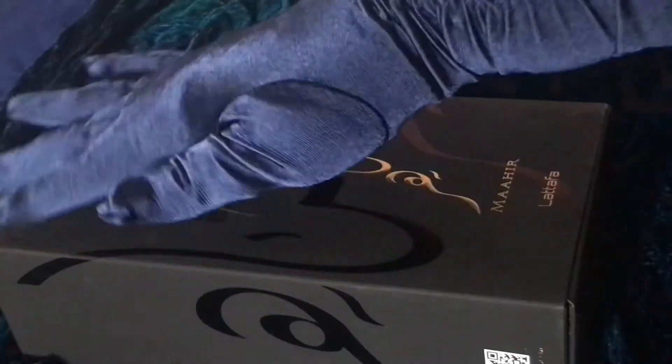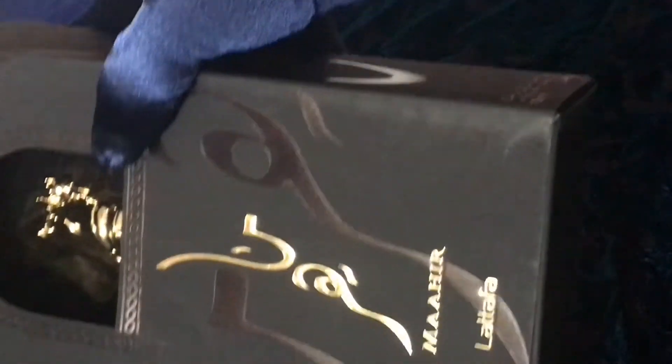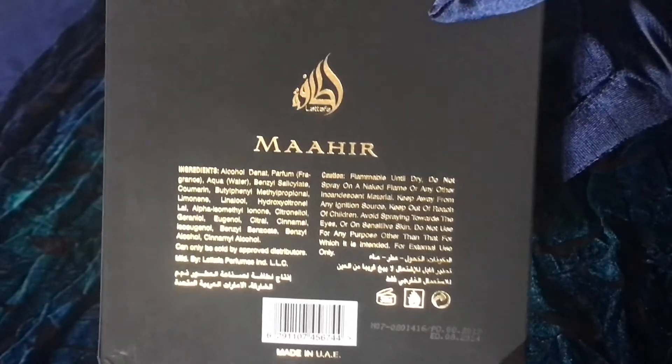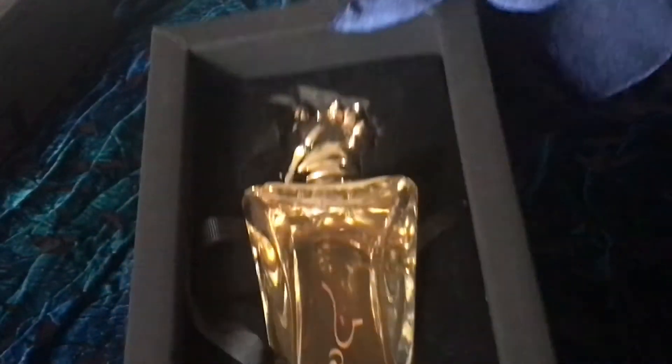Ladies and gentlemen, it has just been delivered — a special delivery today. I bring you Maher by Lattafa. Maher comes in its own deluxe box. This is a soft-feel mat box with gold lettering. The horse just peeks out at you from the little window. There's a QR code on the side as well as the website, ingredients on the back inscribed in gold, and a holographic authentication. The outside cover slides up to reveal a beautiful bottle.